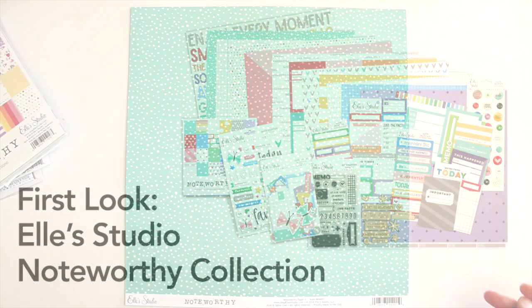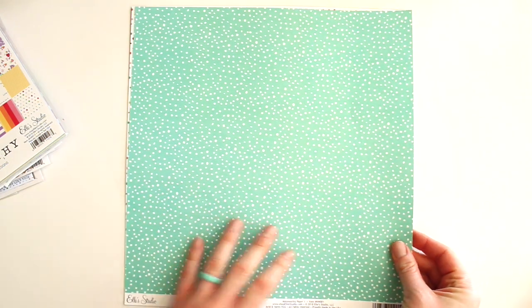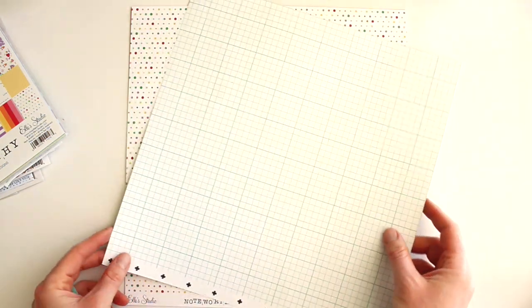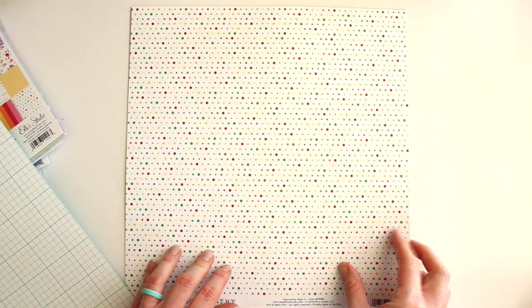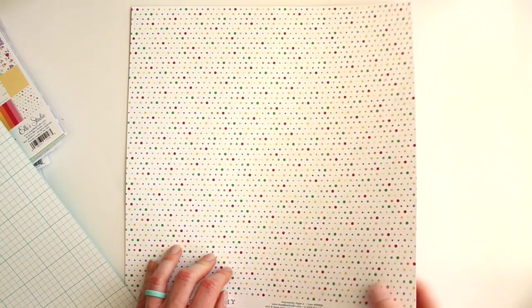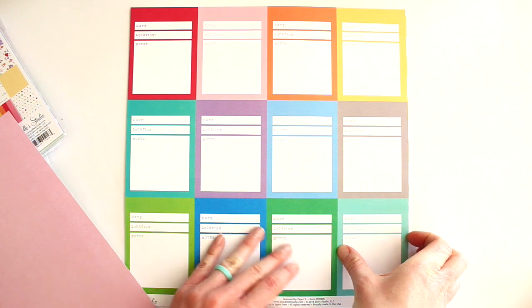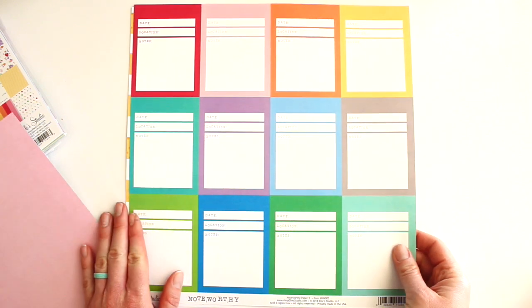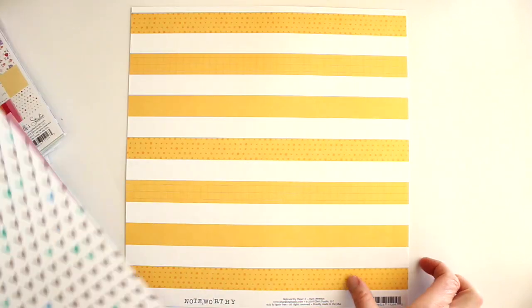I am so excited to show you the new Noteworthy collection from Ellie's Studio. I'm going to start with the papers. There's this dotted teal with a signature Ellie's grid, this awesome colorful dot with a three-tone kind of pink color. This paper is so great for journaling cards.